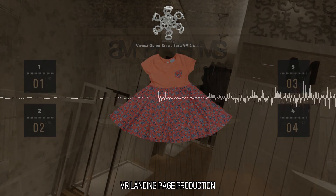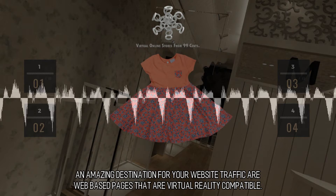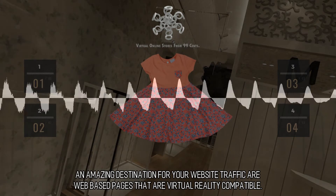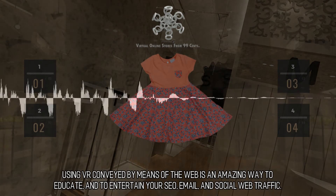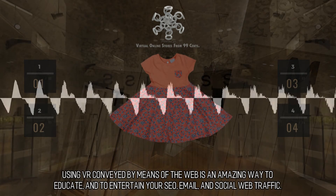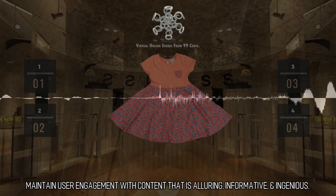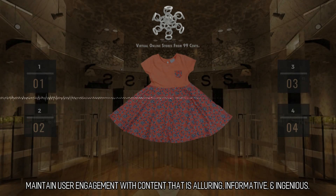An amazing destination for your website traffic are web-based pages that are virtual reality compatible. Using VR conveyed by means of the web is an amazing way to educate and to entertain your SEO, email, and social web traffic. Maintain user engagement with content that is alluring, informative, and ingenious.